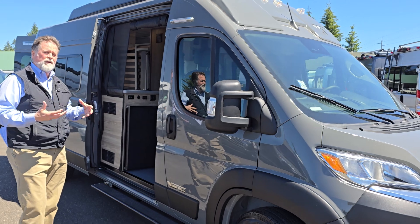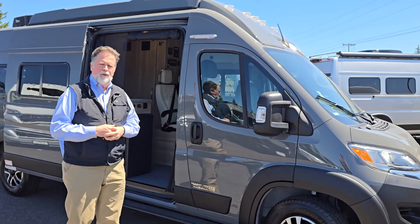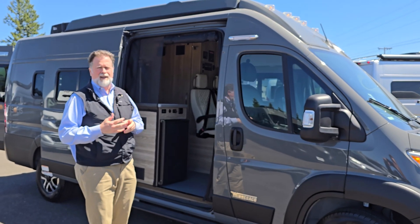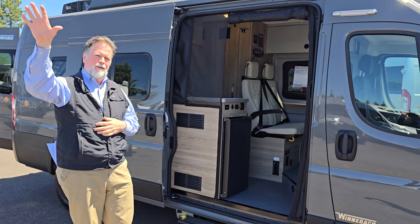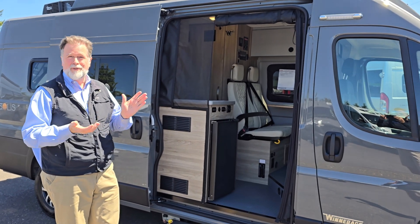This van seats four people comfortably up front, seat-belted in securely, and it sleeps four as well — maybe even five quite easily. It's fully self-contained. It has solar, it has a generator, and it has an air conditioning unit. So you can be parked by a remote mountain lake camping comfortably with your family, or in an RV park, or on the roads in the city.